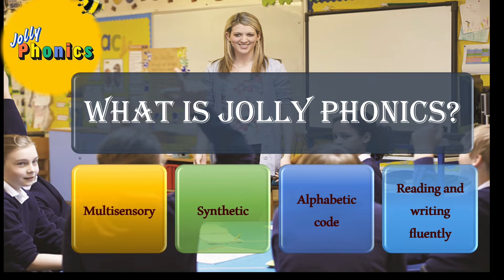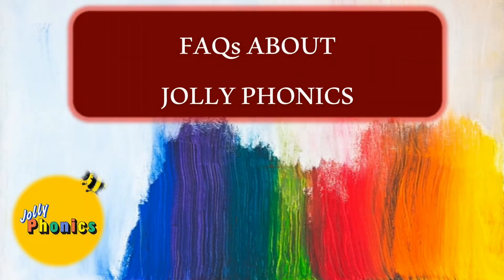Let's start from the basics — what exactly is Jolly Phonics? Jolly Phonics is a comprehensive, research-based program. It is a fun and multisensory synthetic phonics method that gets children reading and writing fluently from an early age. It is aimed at teaching the alphabetic code to young kids in a simple yet structured manner, with each letter sound introduced through a story and action to reinforce learning.